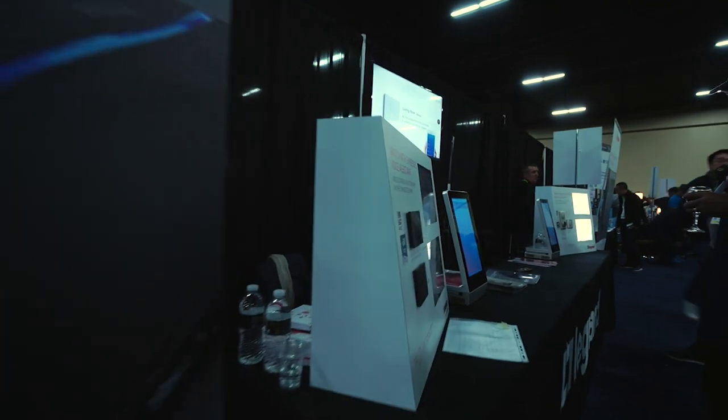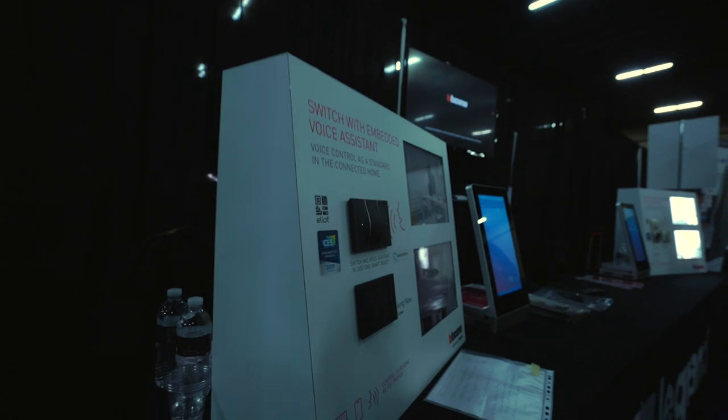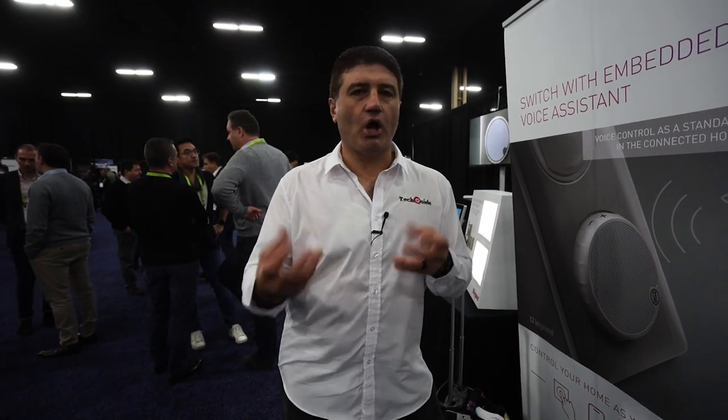No matter where you are in your home you can access Alexa, so you can ask Alexa questions. Rather than having to drag your smart speaker from another room, the speakers will be built into the switches in the room that you're currently in, creating entire coverage of your home.